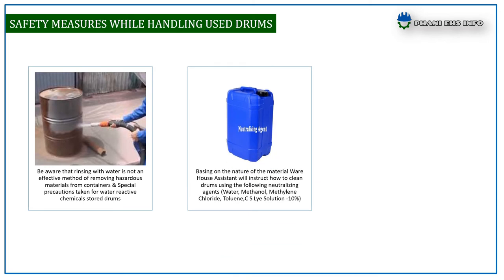Warehouse assistants or supervisors will instruct how to clean drums using the following neutralizing agents: water, methanol, methylene chloride, toluene, CSL solution 10%, etc.